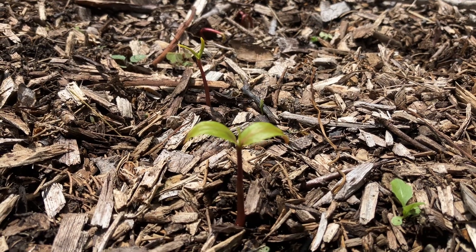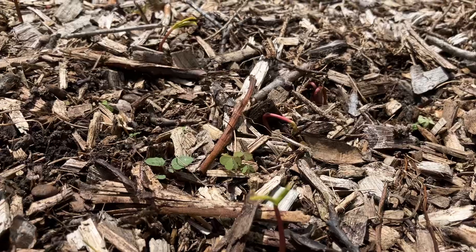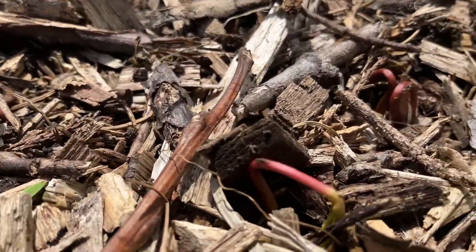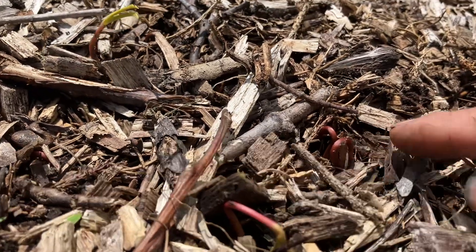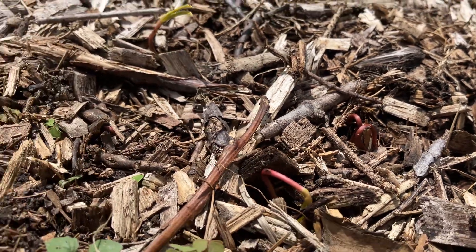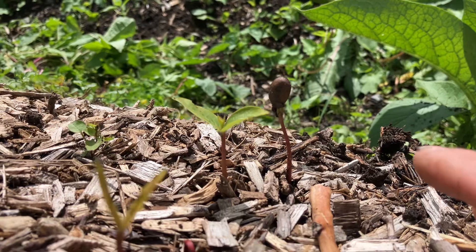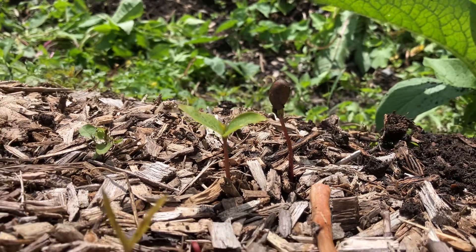All right, got some American persimmon seedlings just popping up right now. Today is June 8th or 9th, and this is what they look like. They come up like these little lollipops. Sometimes they'll have the seed come up with them — you can see what I mean by lollipop right here. Doesn't always happen, but sometimes.